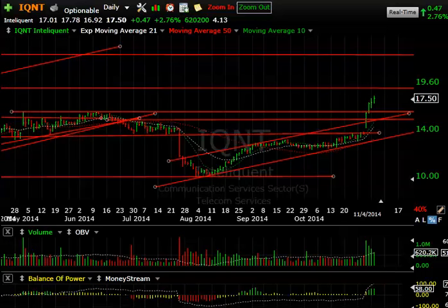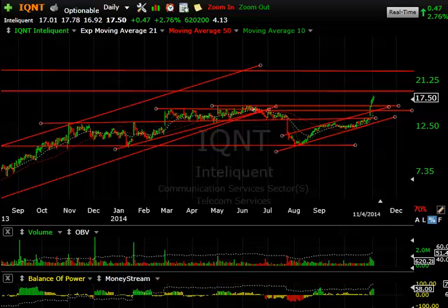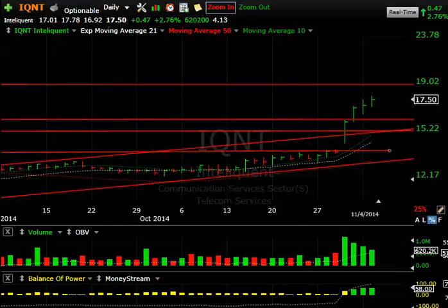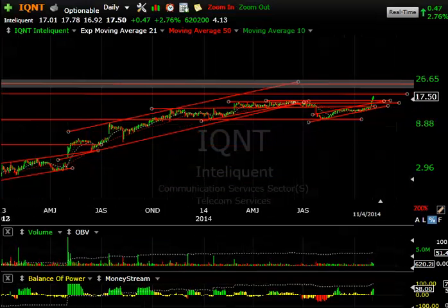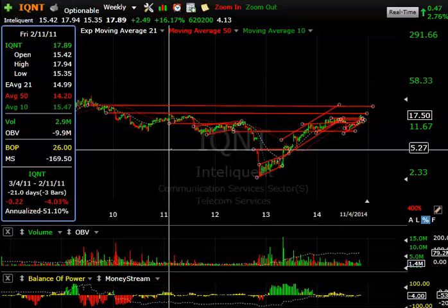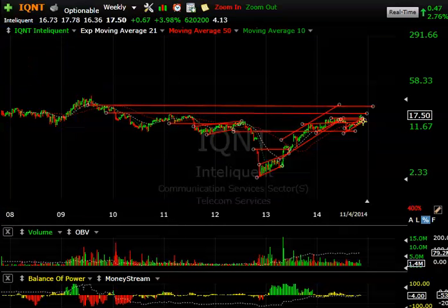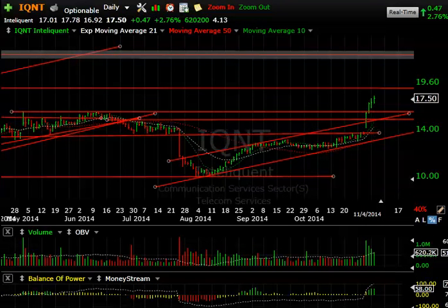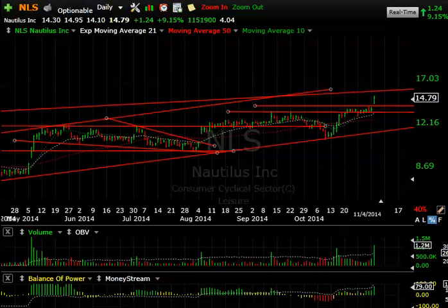IQNT — IntelliQuent — I wanted to point out how strong this has been of late. This is a stock that did very well for us before, then rolled over and started back up again. It blew through resistance and within two days was through secondary resistance as well. The next target comes in around 19. Looking at the weekly chart, back in 2011 we hit 18 and change, so we're at resistance on a weekly basis right in that zone. If we continue, we could see something in the low 20s.